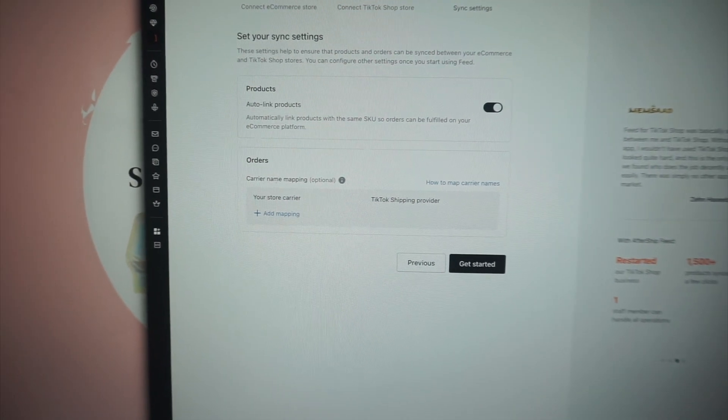Oh no, I do have to pay for it. There's a free trial for seven days, and then after seven days it's $18 a month. You know what, let's give it a week, let's see how it goes. This is the app that's supposed to sync all of my products.